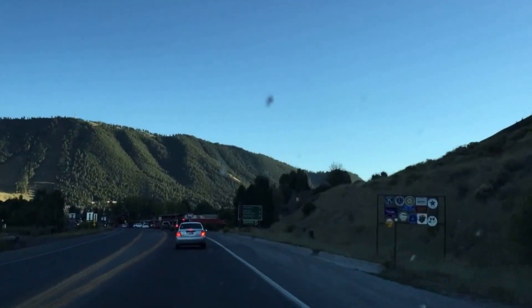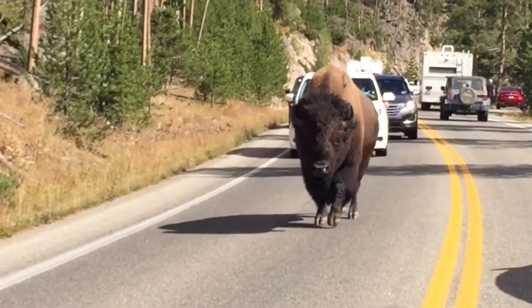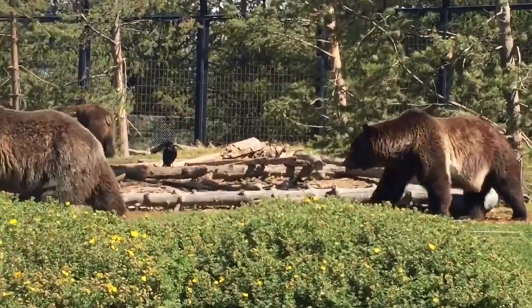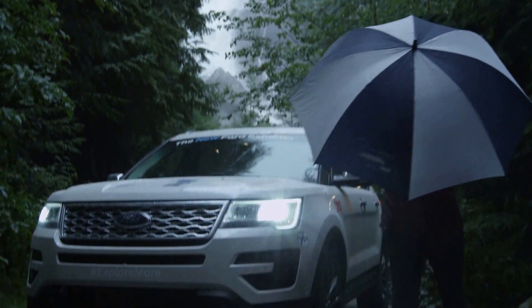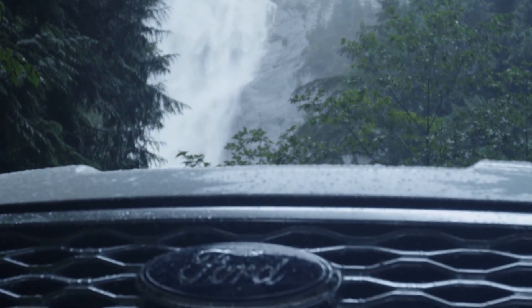We love your comments and we've tried something a little bit different this time. We are doing a drive from Bozeman, Montana to Jackson, Wyoming. The interior and technology is the big story for the new 2016 Ford Explorer Platinum Edition.